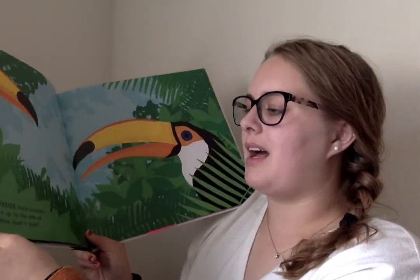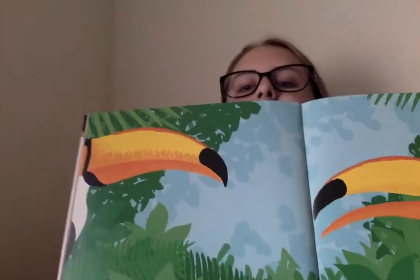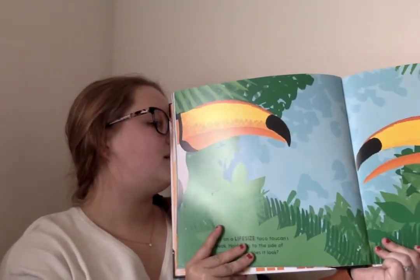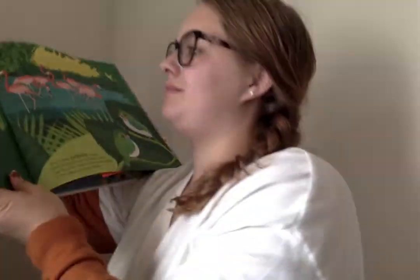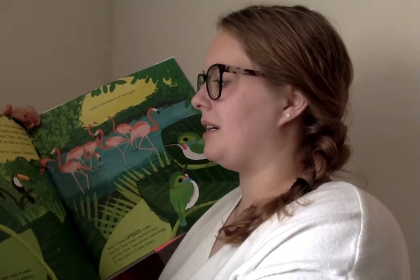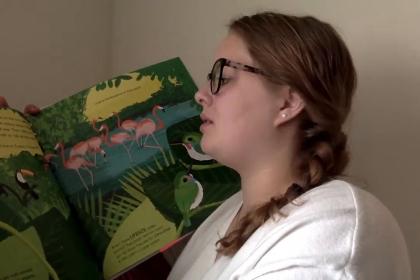Try on a life-size Toco Toucan's beak. Hold it up to the side of your nose — how does it look? Look at that toucan's beak. Let's see if Miss Nunley can do it. Do I look silly with that? So that's the actual size of a toucan's beak. The Toco Toucan lives in the hot leafy forest of Cuba. Its super snazzy beak makes up one-third of its total size.